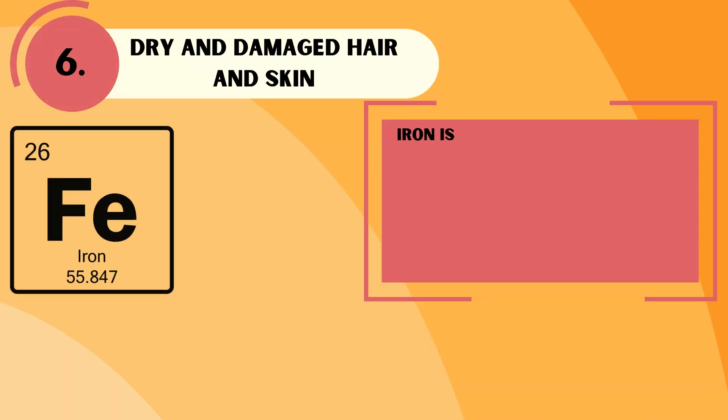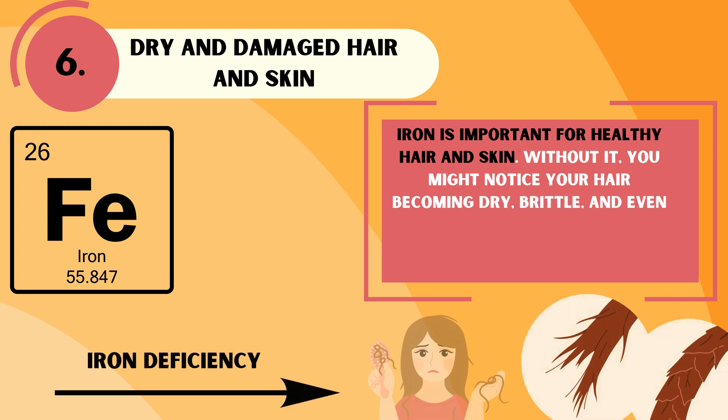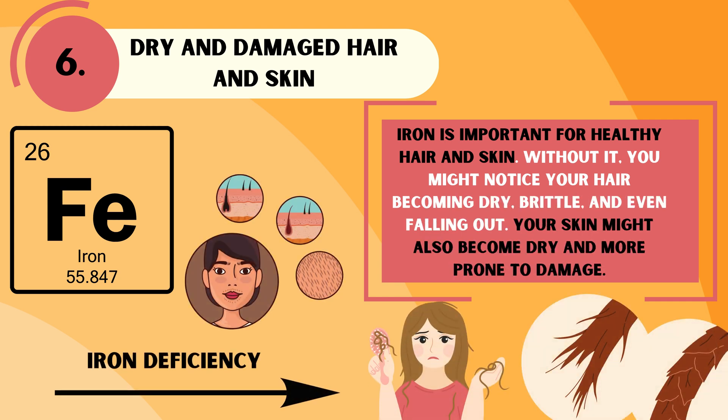Iron is important for healthy hair and skin. Without it, you might notice your hair becoming dry, brittle, and even falling out. Your skin might also become dry and more prone to damage.